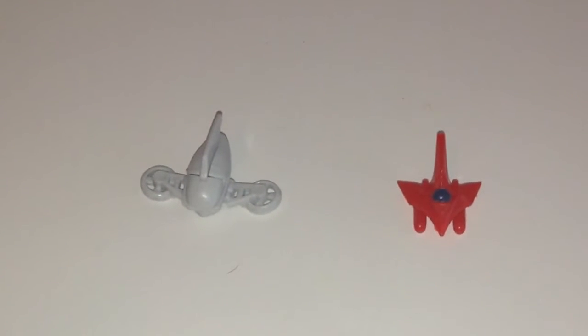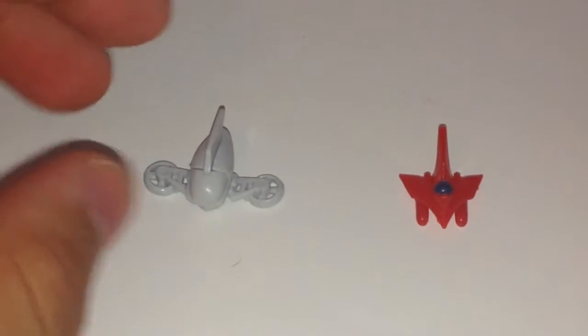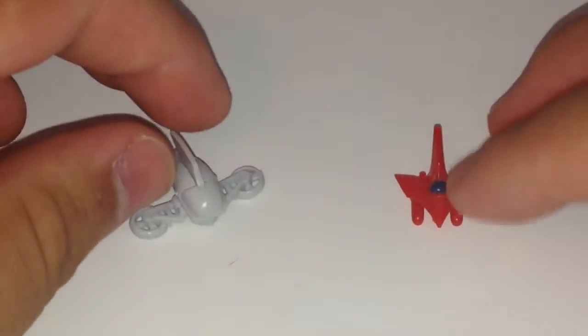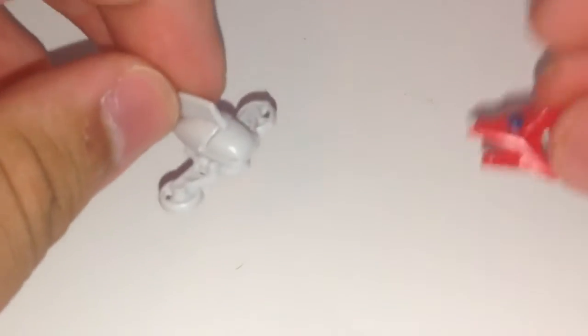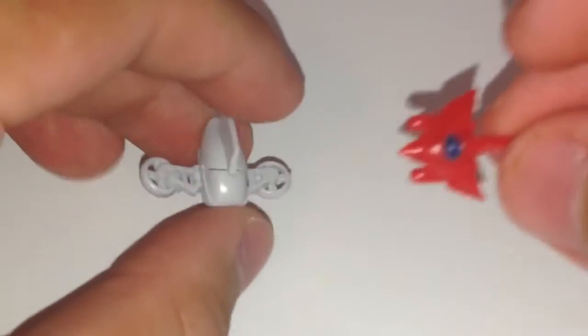Hey guys, today we're going to be looking at the Double Mazinger set from the Mechanical Mecha Collection line. We're starting with the Hover Pilder and the Brain Condor, because this is where Kabuto Koji and Tetsuya sit. Let's start with the Brain Condor.